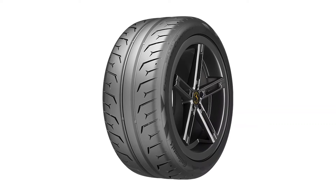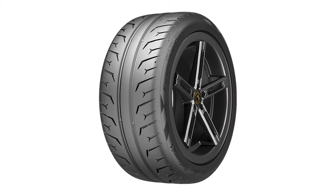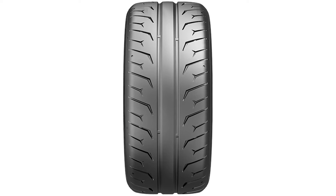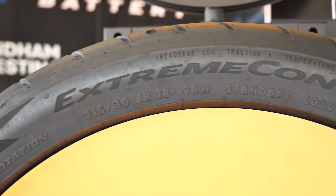Dealers should also recognize that track-to-street tires are niche products that compete in the market based on performance, and this means they'll likely carry higher margins over more mainstream products that compete on price. Because of their need for track performance, these tires usually get replaced more often as well.